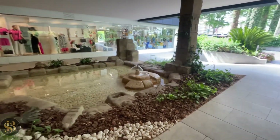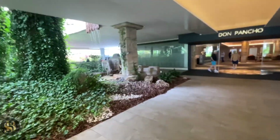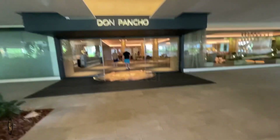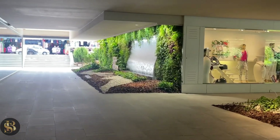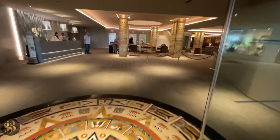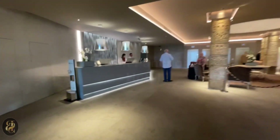Pool, fountain — how beautiful is this? This is our reception. Look, waterfall there. Beautiful, isn't it? Reception.